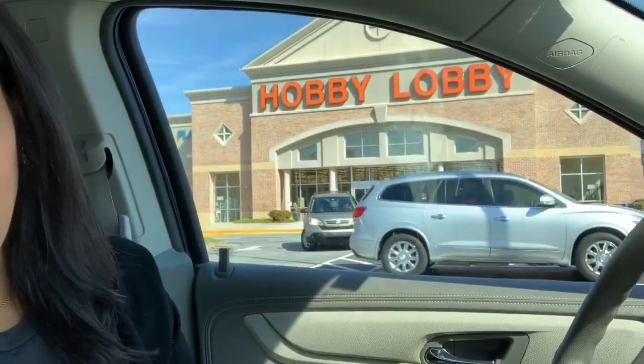Hey guys, welcome back to my channel. Today I am going to be doing a shop with me. I am currently in front of Hobby Lobby. I came over here really fast because I wanted to check out what they had for Christmas. I know they started putting out Christmas stuff a while ago, but I am going now to see what they have.